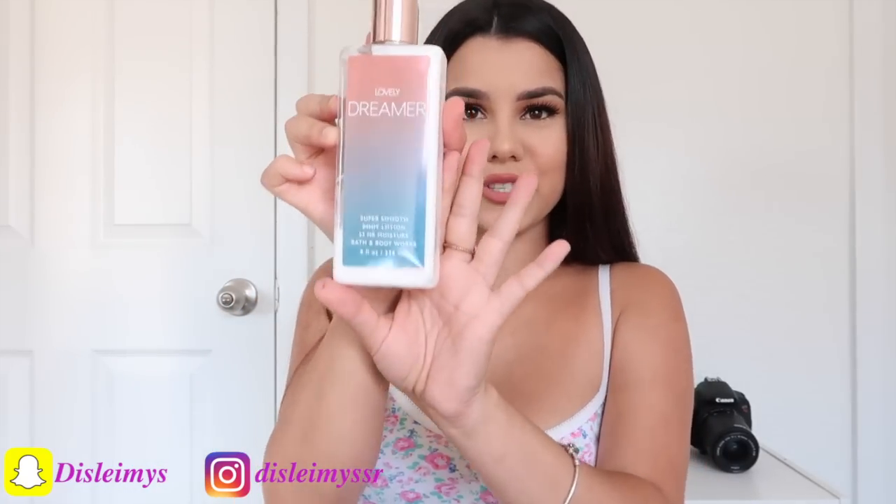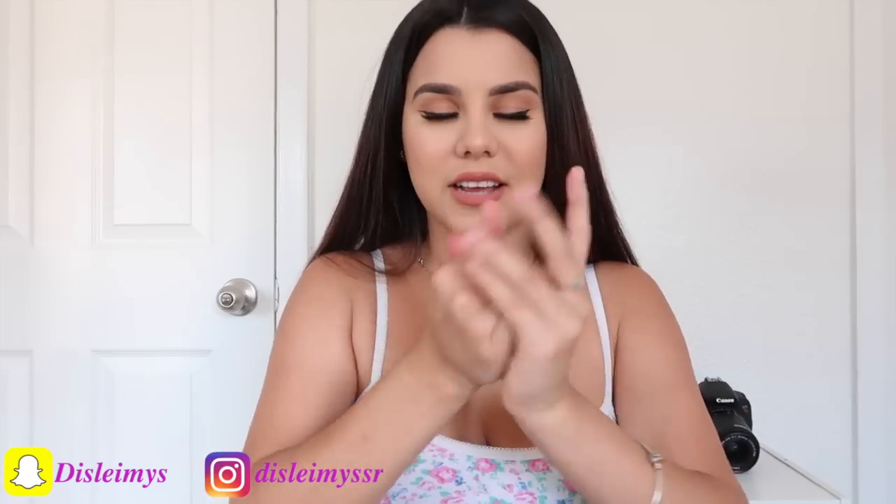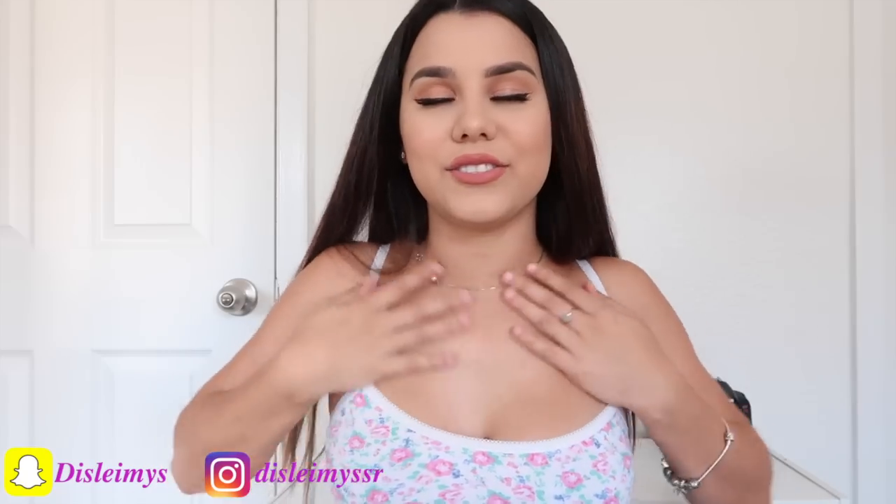I have this Lovely Dreamer lotion from Bath and Body Works — I gotta put some on because it smells so good. It reminds me of like a girl amber, kind of like that Hollister smell. It's so good.